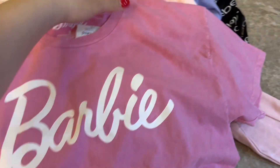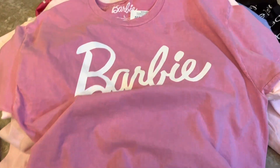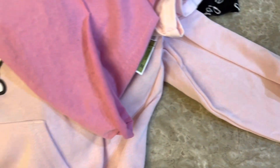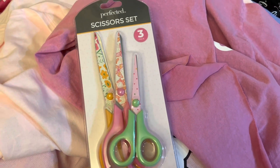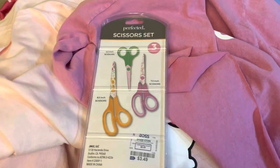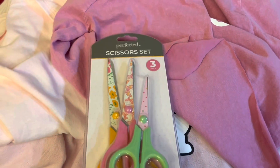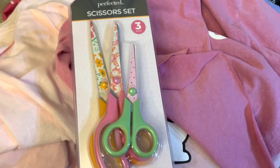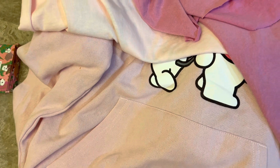I've really been needing new tees. This Barbie tee is a crop top — I got it in a large just to lounge around the house; that was $9.99. I also found these super cute scissors at Ross. I don't really need them, but they're only $3.49 for three pairs — cheaper than Dollar Tree — and they have very cute patterns.